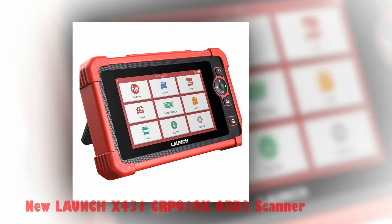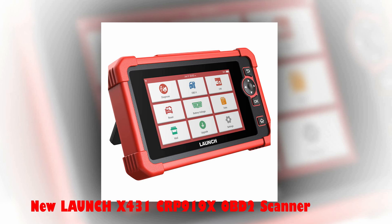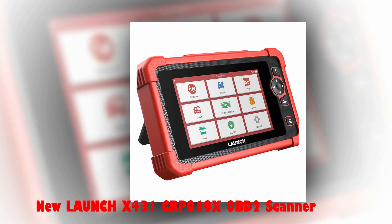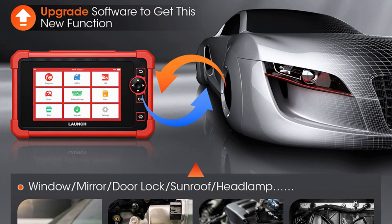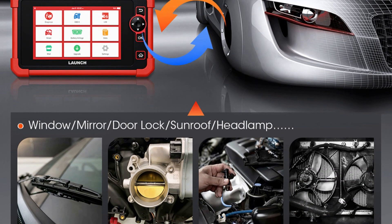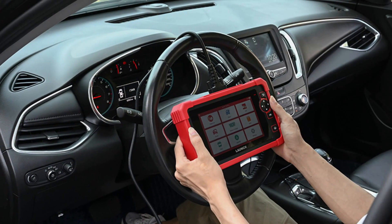Number 4: New Launch X431 CRP919X OBD-II Scanner. The Launch X431 CRP919X is an OBD-II scanner that offers a wide range of diagnostic capabilities for automotive systems. It provides 31 reset services, bi-directional testing, and ECU coding to activate hidden functions.